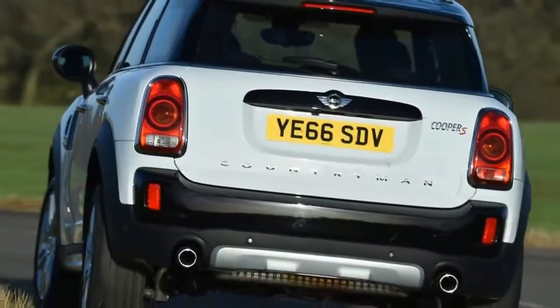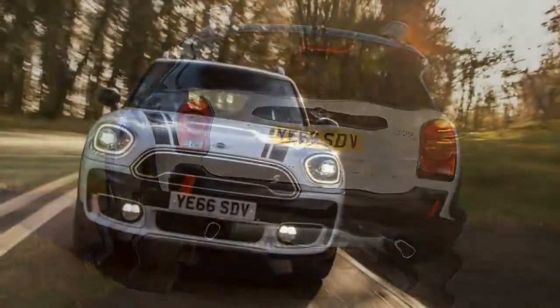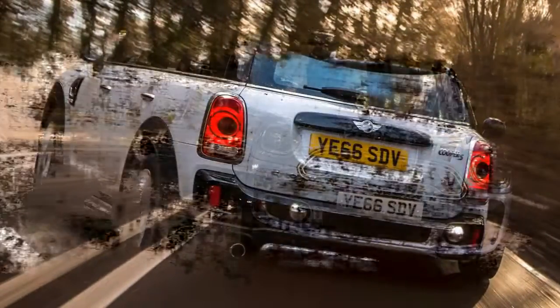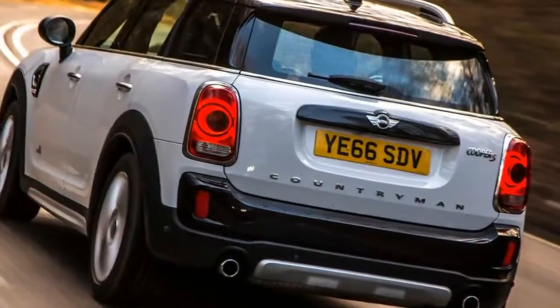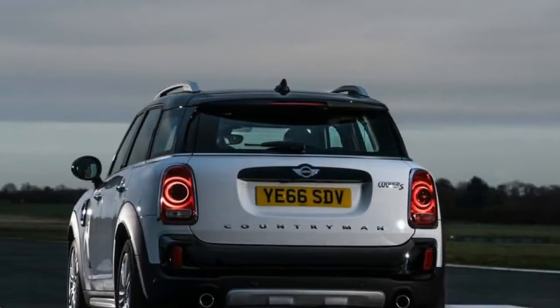A British brand owned by a German company, with the signature vehicle manufactured in Holland — the decidedly cosmopolitan 2017 Mini Cooper Countryman is certainly a vehicle for all seasons, conditions, segments, and markets in more ways than one.